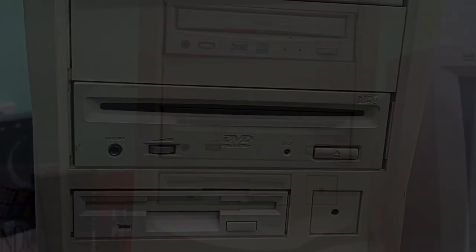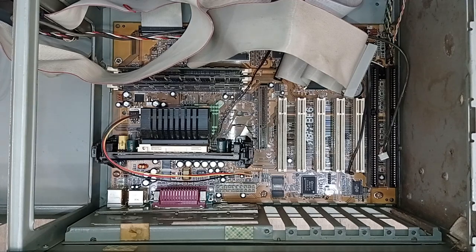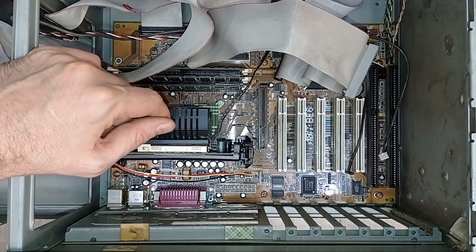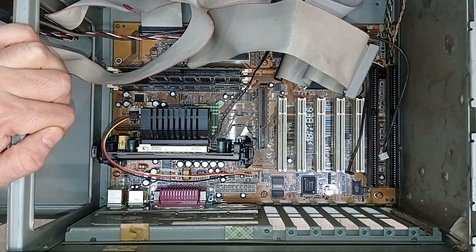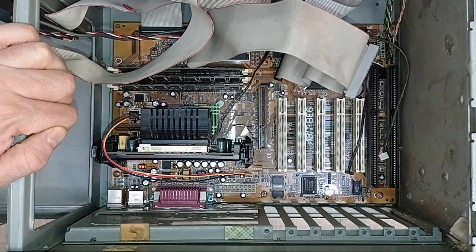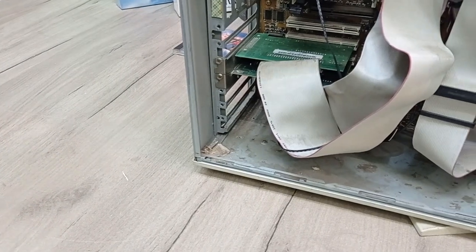I'm going to try and clean up and service these two drives when I build the system, and hopefully they will both still work. The machine also has another nice surprise in the form of an ABIT BE6 motherboard incorporating the sought-after Intel 440BX chipset, which is pretty much the one you want when building a retro system from this time period. I will definitely be using this board and those two optical drives in my build.